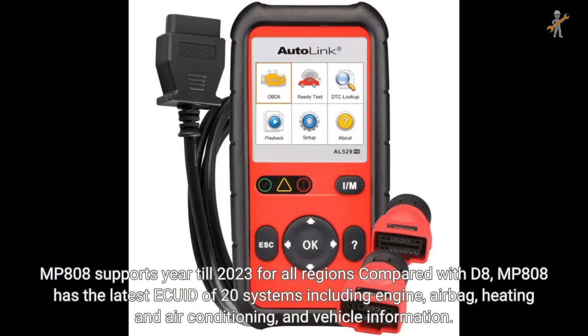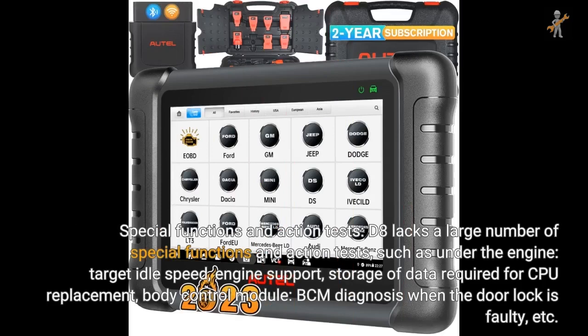MP808 supports year till 2023 for all regions. Compared with D8, MP808 has the latest EQID for 20 systems including engine, airbag, heating and air conditioning, and vehicle information. For special functions and action tests, D8 lacks a large number of them, such as target idle speed, engine support, storage of data required for CPU replacement, BCM diagnosis when the door lock is faulty, etc.